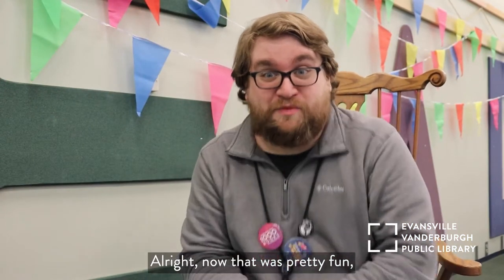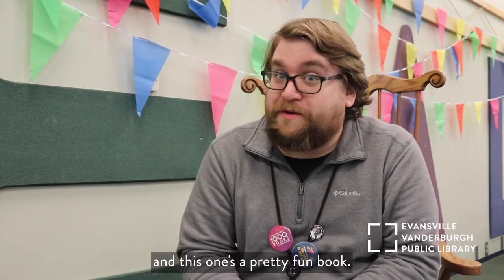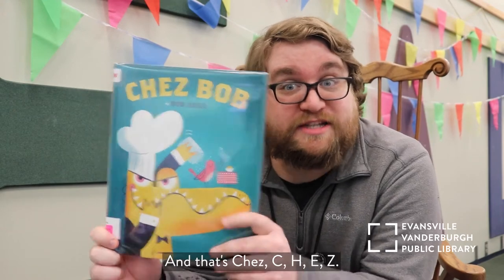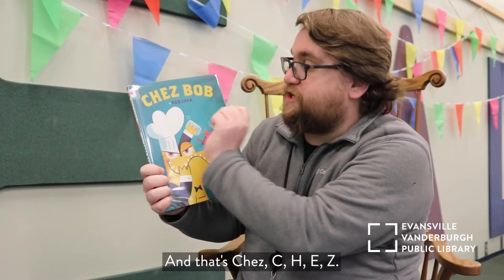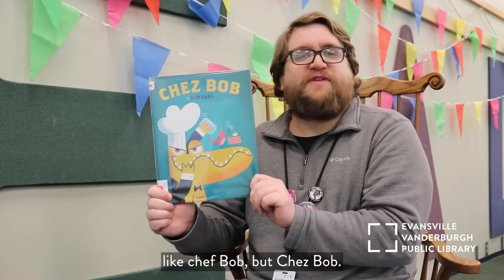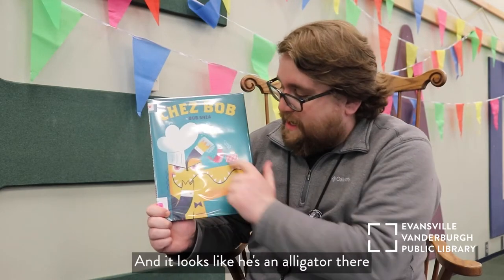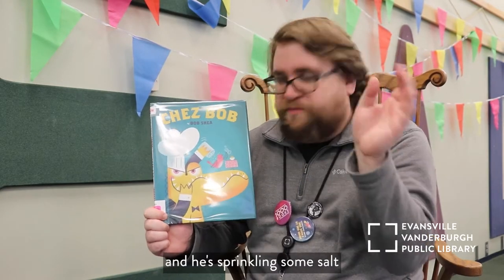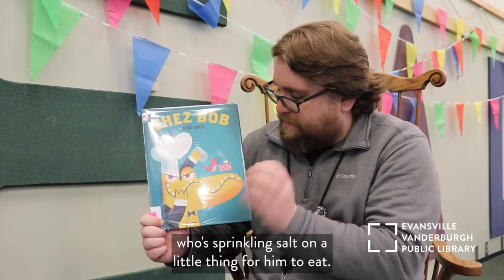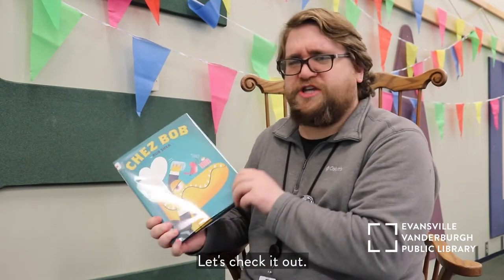Now I've got another story — a pretty fun book called Chez Bob. That's C-H-E-Z, with the Z silent, in French — like Chef Bob. It looks like he's an alligator, and he's sprinkling some salt on what looks like a little bird to eat. This should be a fun book — let's check it out! Look at all the colorful birds: purple, blue, pink.